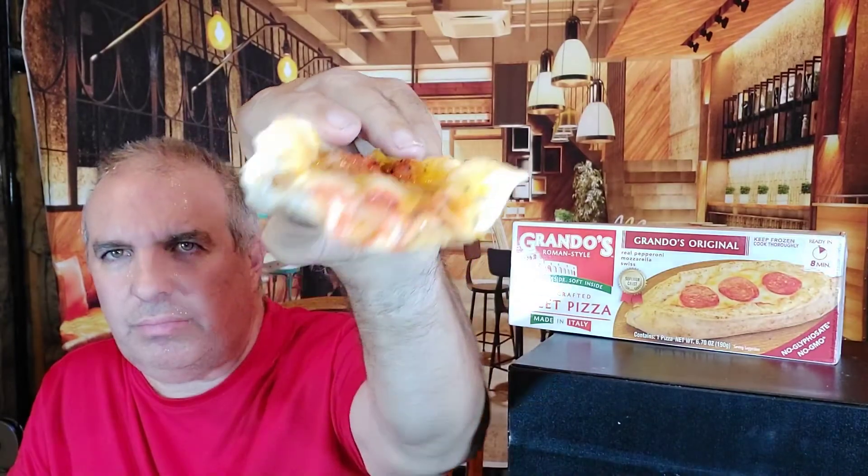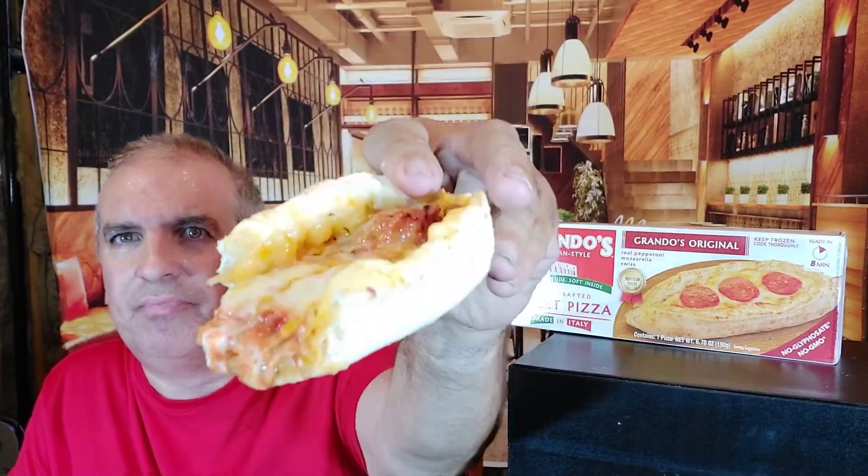I didn't even have to get close for the smell test - it smelled great just walking down here. This is heaven. So basically it's a sub roll, or some type of roll, with cheese.